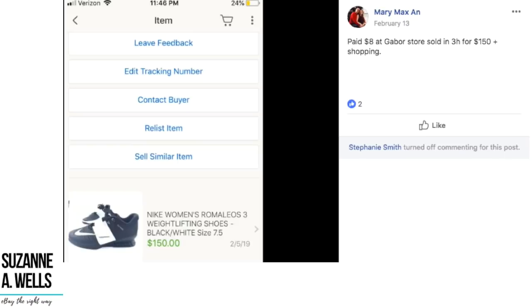Mary paid $8 at a Gabor store and sold in three hours for $150 plus shipping. These are Nike Women's Romaleos 3 weightlifting shoes. You see lots of running and fashion shoes but weightlifting shoes are unusual — scarcity creates value. When it's something you don't see all the time, it's going to be worth more.